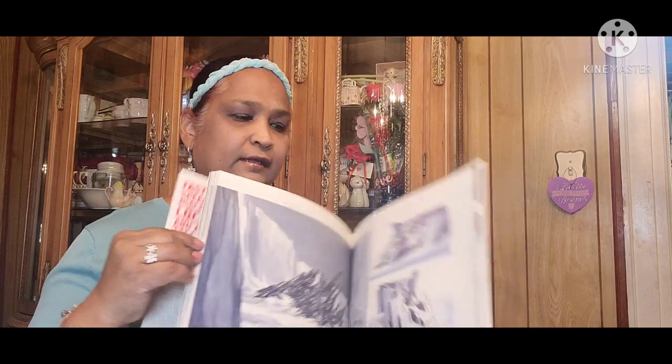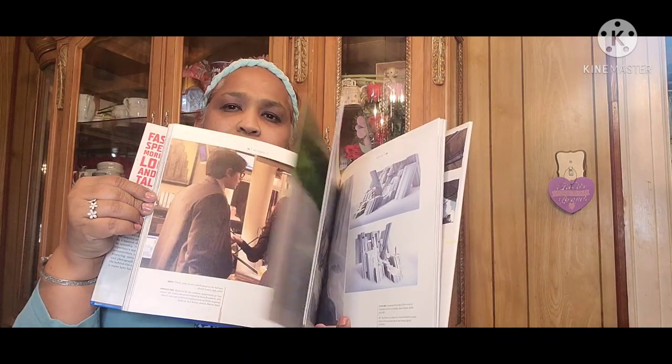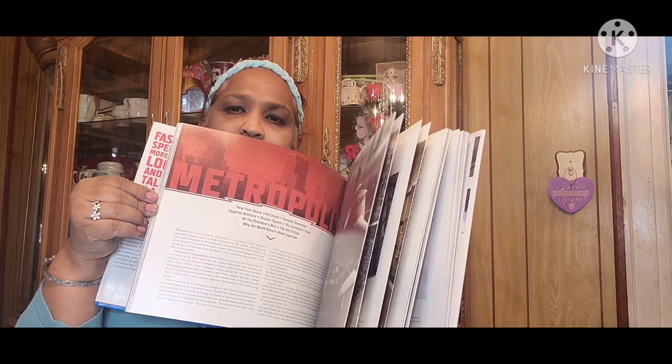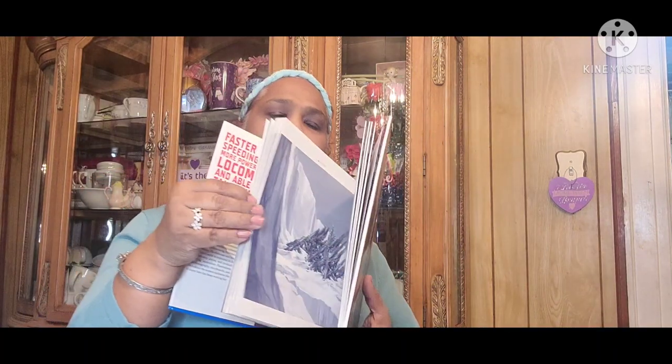My son loves Superman — it's a huge book. Look how stunning the pictures are in here, absolutely stunning. This book is very very pretty and gorgeous. I had gotten one for him before that was still in the plastic, never opened. He had loved that one, so I got this one for him too.